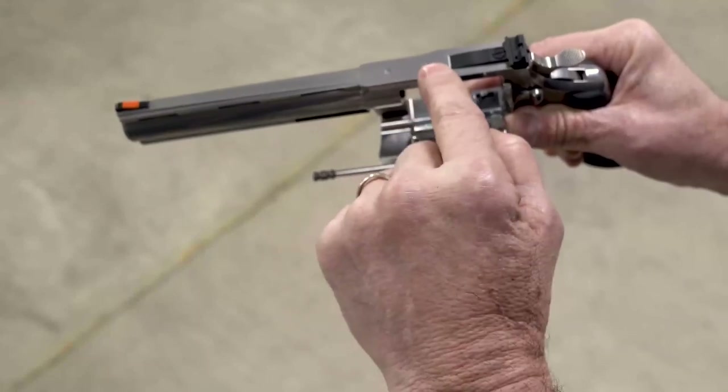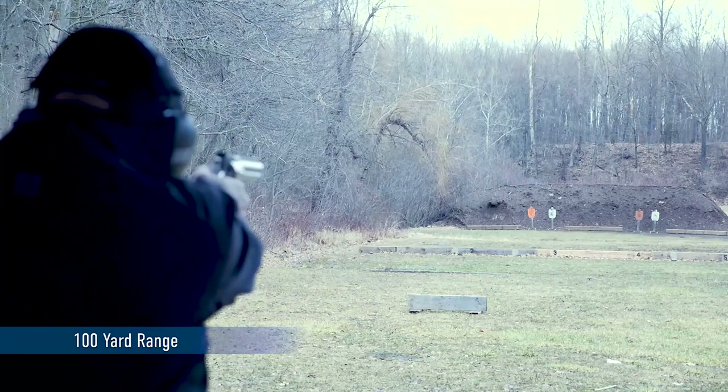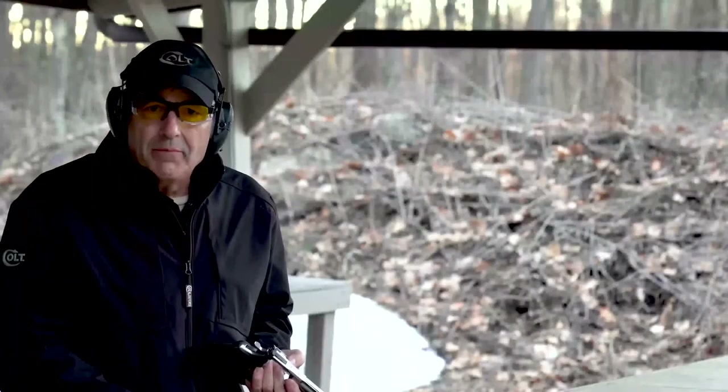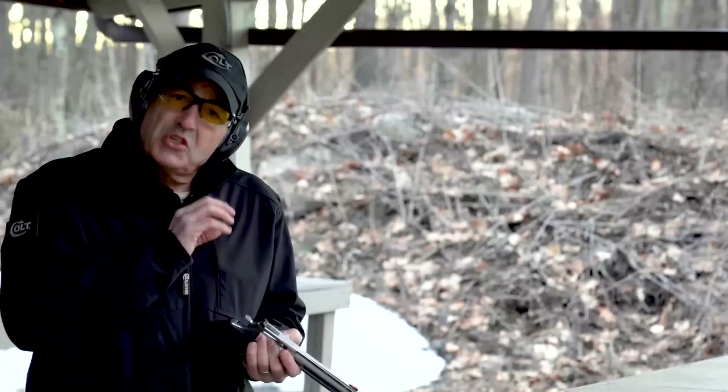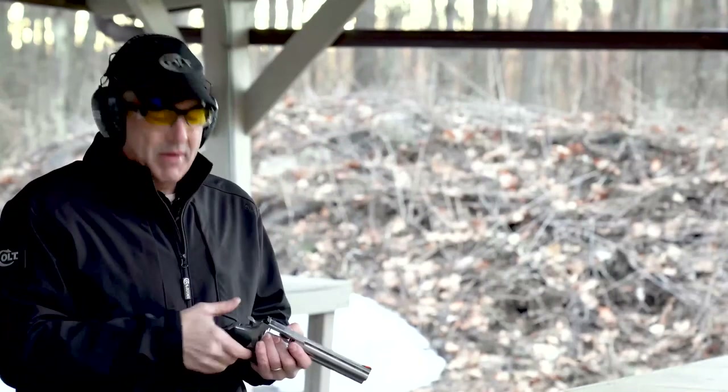One of the things our engineers did is drill and tap the frame for a scope mount, for optics or a dot scope, which will really let this gun stretch out to the 100-yard mark. You can also shoot .44 Specials all day long for a good range session to sight the gun in and get used to the double action trigger, then put .44 Magnums in to verify your sight before going out for a hunt. We're at Hartford Gun Club at the 50-yard pistol range, and I'm going to be shooting freehand double action only at a plate at 50 yards.